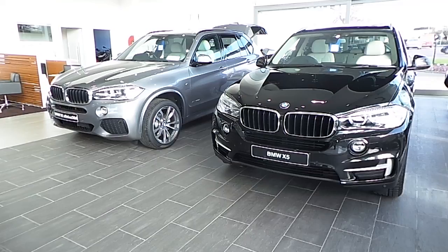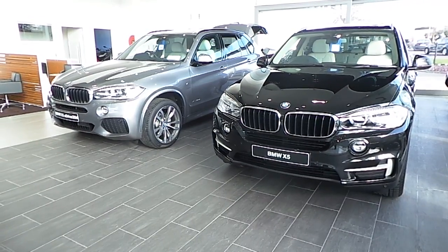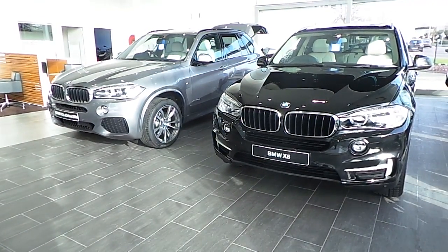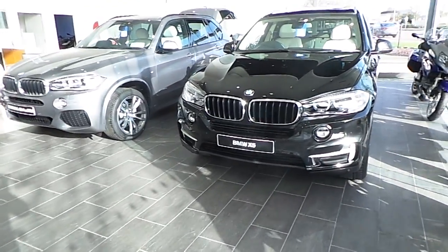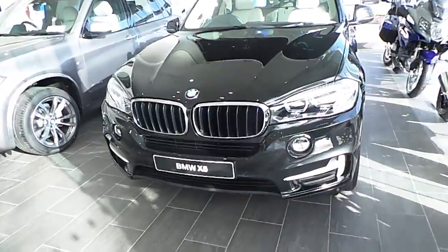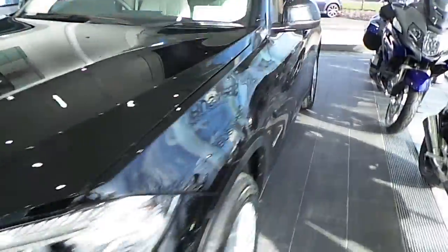As you can see from the front, the only difference really will be the aesthetics and aerodynamics of the front of the car. As you can see, in the space grey that's the M Sport, and in the black sapphire is the SE. Now the SE 25D, which is a 2.0L, actually has plenty of power with 230 brake horsepower.